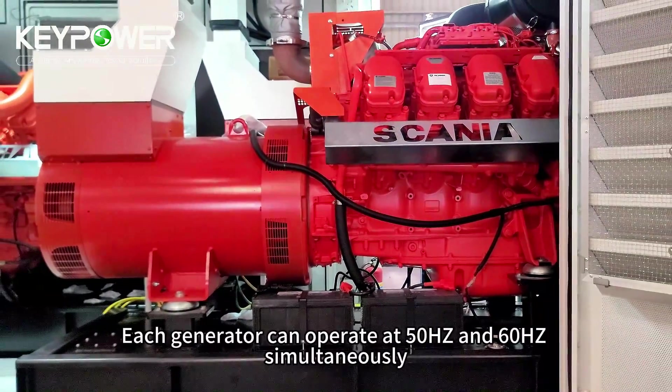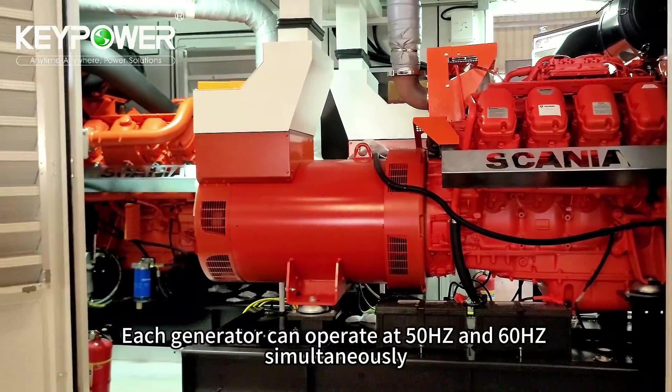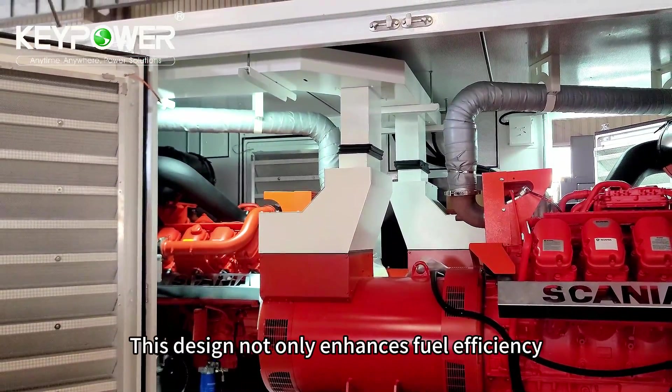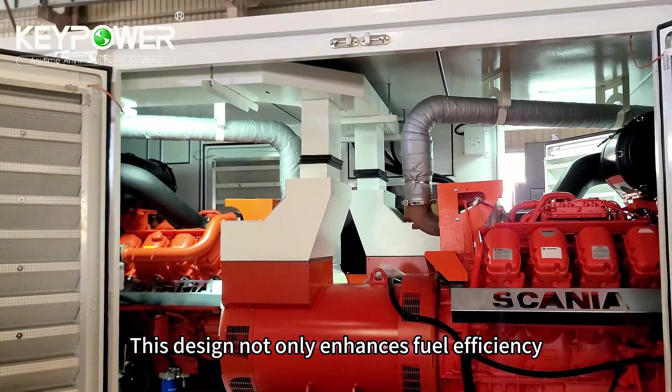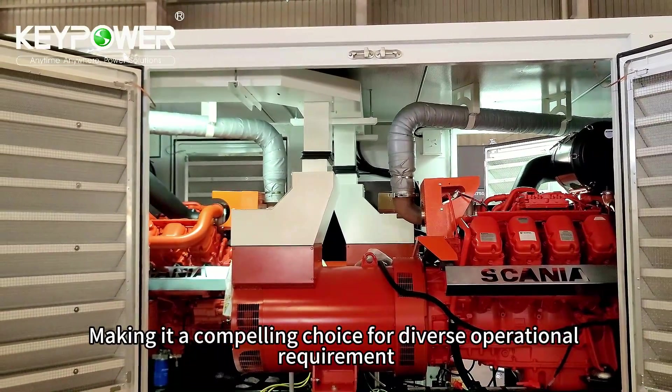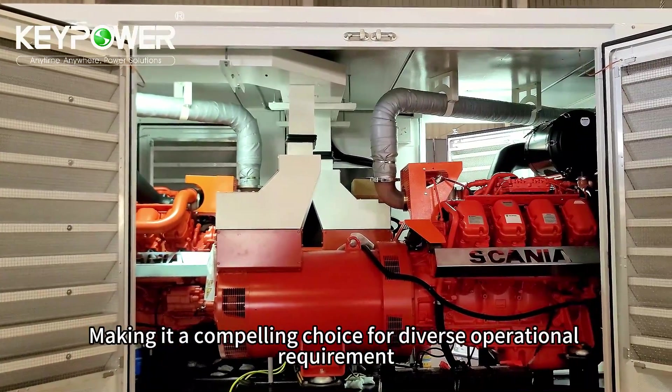In rare occasions, each generator can operate at 50Hz and 60Hz simultaneously. This design not only enhances fuel efficiency but also optimizes installation space, making it a compelling choice for diverse operational requirements.